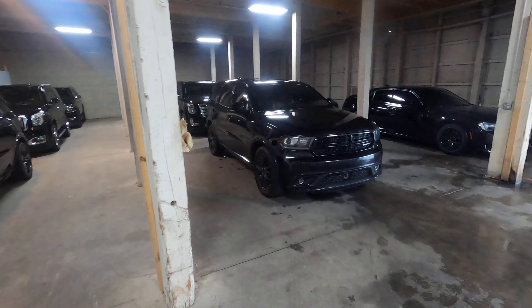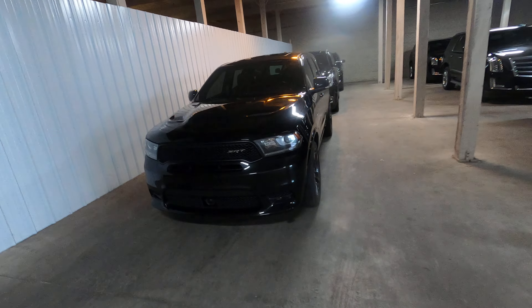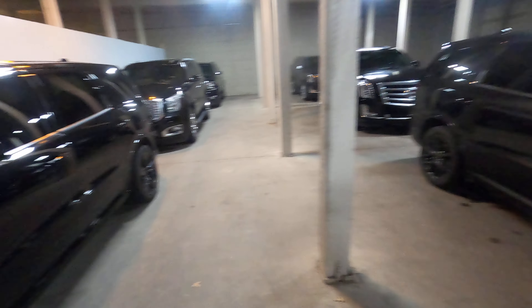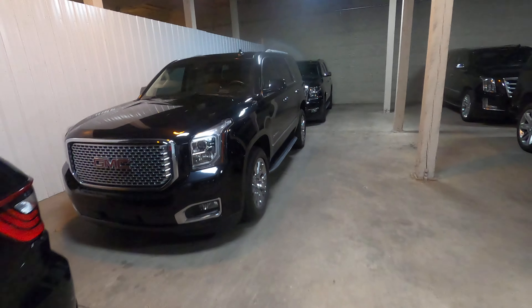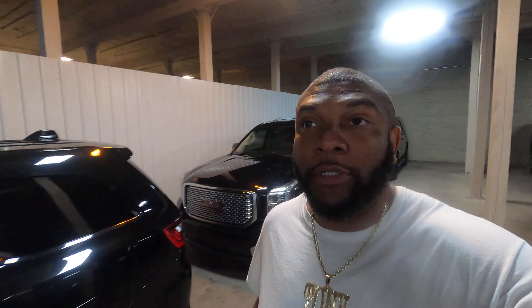A lot of people ask me all the time: what's the best vehicle to get, what's the best vehicle to buy for Turo? I'm going to answer that question in this video. We've got a lot of tips, a lot of gems, a lot of advice on vehicles to get for Turo. This is something that people normally pay for — I do offer one-on-one consultations and a Turo course — but I'm going to go ahead and give you guys this free game advice and gems in this video.